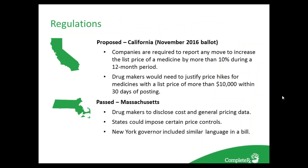Beyond reimbursement, many states are already looking at regulations to fix or control costs. California is one of the first — it was on the November 2016 ballot, requiring companies to report any move to increase the list price of medicines by more than 10% during a 12-month period. Drug makers would need to justify price hikes for medicines with a list price of more than $10,000 within 30 days of posting. This is important because over 900 medications are listed higher than $10,000. Massachusetts is another state that has looked at drug costs, requiring drug makers to disclose costs and general pricing data. New York's governor has included similar language in a future bill.